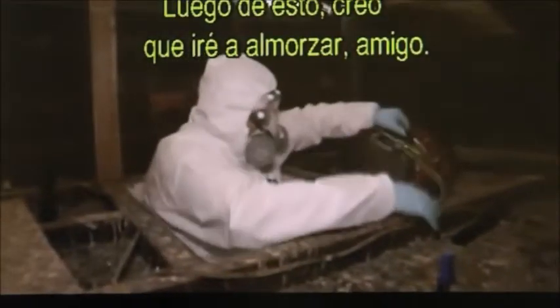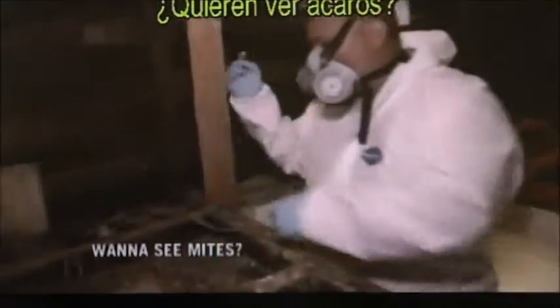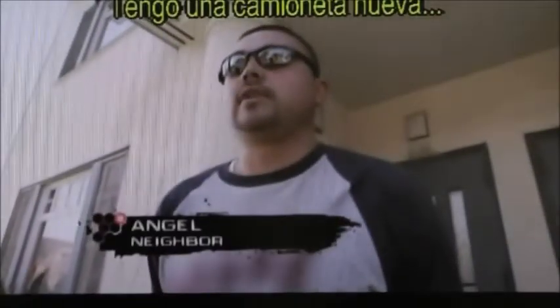We're going to take the birds to the Humane Society and give them a new home. After this, we're going to go eat lunch. Outside, the massive cleaning effort has gotten the attention of a neighbor: 'I'm so happy that you guys are cleaning this mess from the pigeons. I have a new truck and it just bothers me that I have to go get it washed every week.'